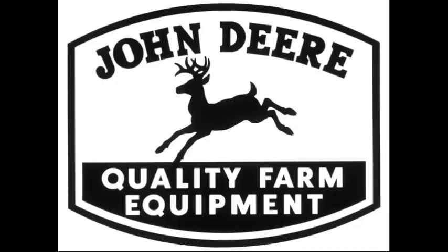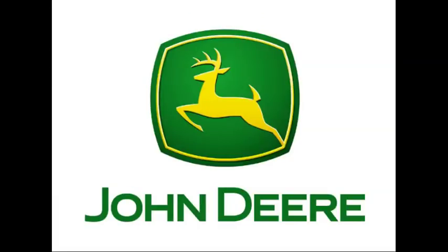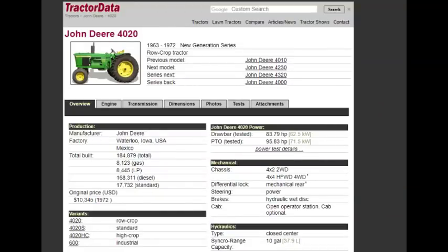What was the highest selling John Deere tractor model of greater than 50 horsepower ever? It was none other than the 4020, which some of you might have been able to guess by the thumbnail of this video. The 4020 was produced from 1963 to 1972, replacing the 4010, and was produced for about 10 years.